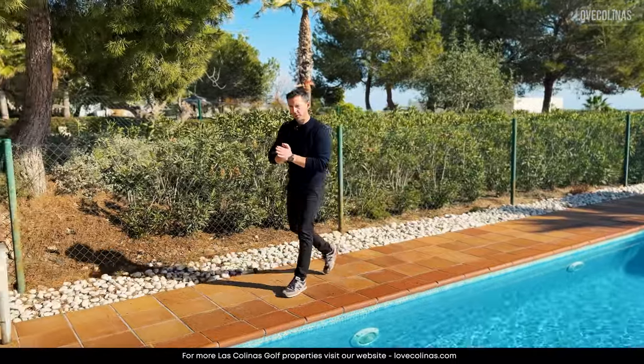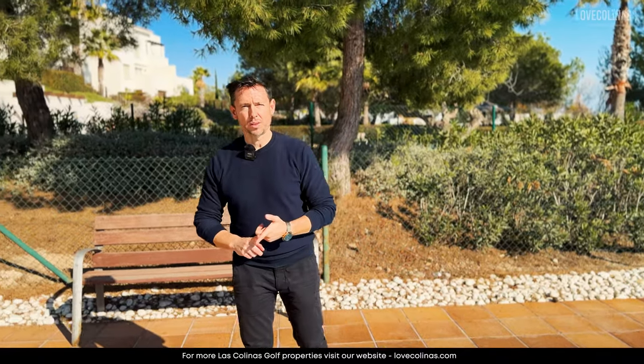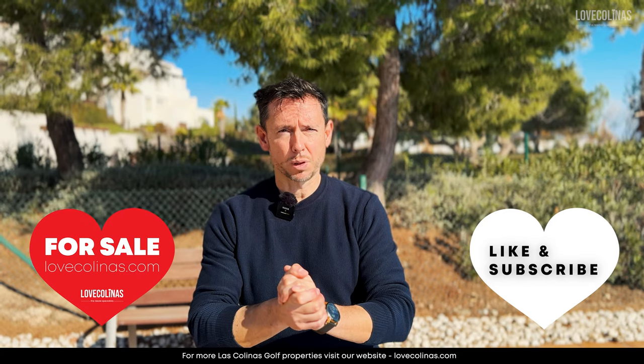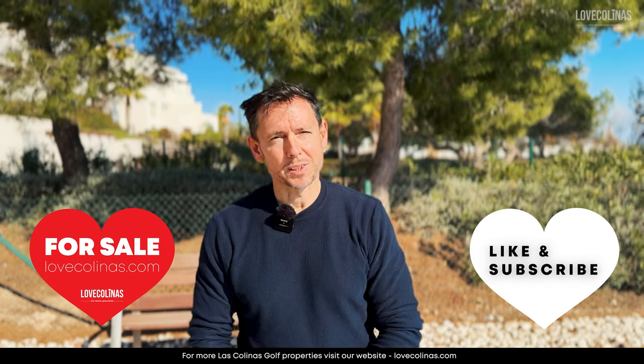If you'd like further information about this beautiful ground-floor apartment, make sure you contact us at info@lovecollinas.com. Don't forget to subscribe to our YouTube channel, give us a thumbs up — hopefully we get to see you soon!